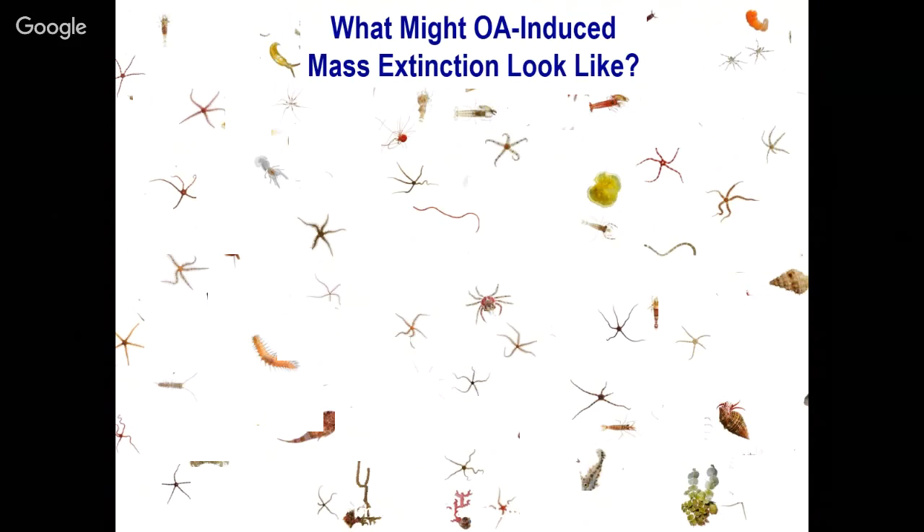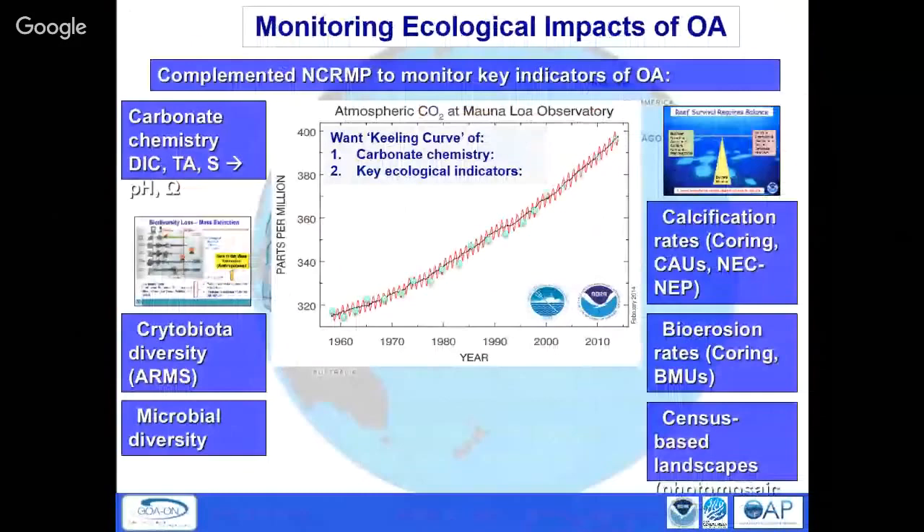We know we need to at least observe what we have now and see over the next decade, 20 years, 30 years, if we're starting to lose some of these organisms. So we've augmented what we were already doing to measure carbonate chemistry and whether ocean acidification is occurring. We're also looking at diversity — the small stuff — and with San Diego State and UH we're looking at microbes. And we're looking at production versus removal of calcium carbonate to answer the question: will reefs survive?